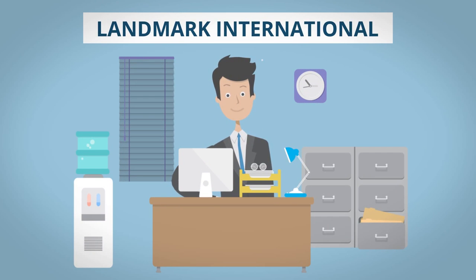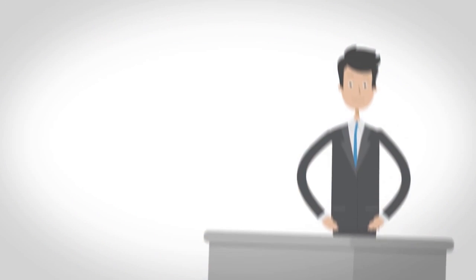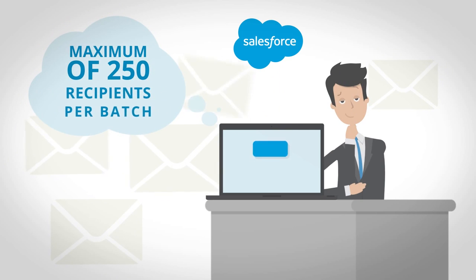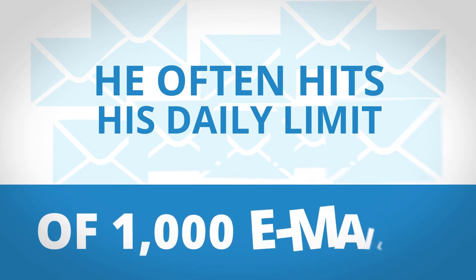As a sales executive at Landmark International, Brian sends out mass emails on a regular basis. Unfortunately, Salesforce only allows him to send these important messages out to a maximum of 250 recipients per batch, and he often hits his daily limit of 1,000 emails.